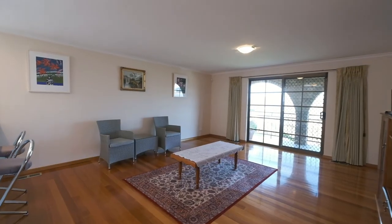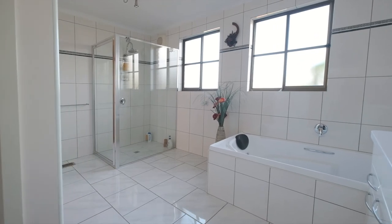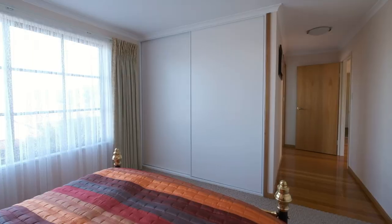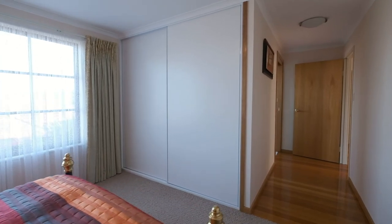This downstairs area is semi-self-contained with a bathroom and toilet, perfect for a teenager or other relative who would like to live close by but separate from those upstairs.